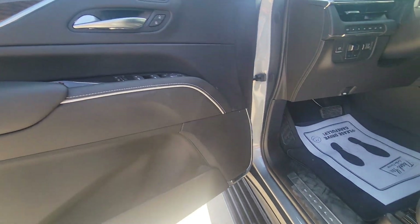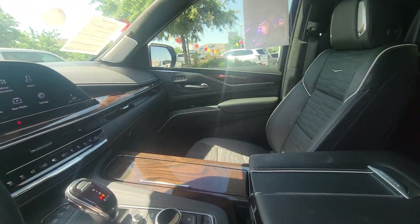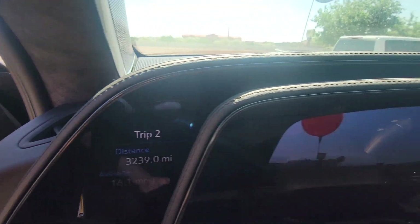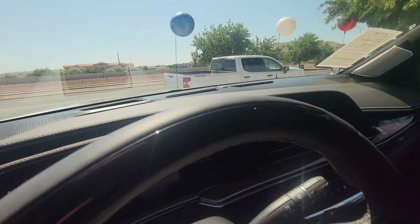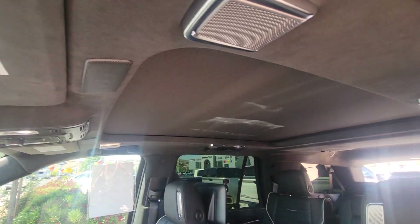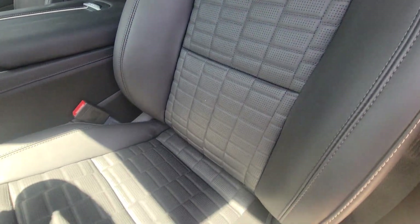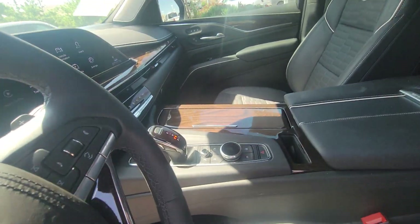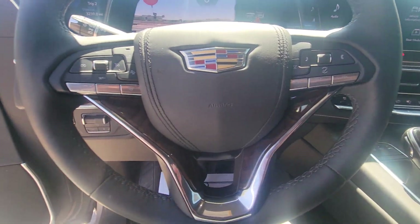Heated and cooled seats, the AKG stereo upgrade, and the augmented reality — you can see that where it shows up right here. Panoramic roof. The car has only 3,000 miles, so it's pretty much brand new. It does also have SuperCruise.